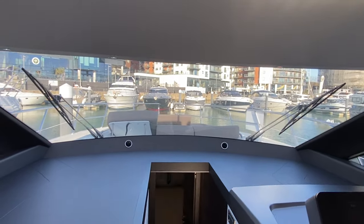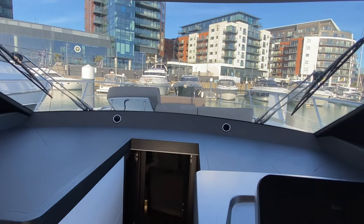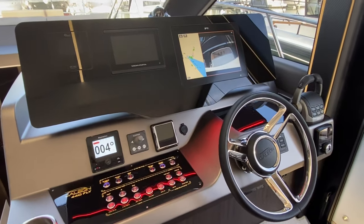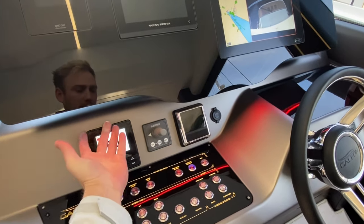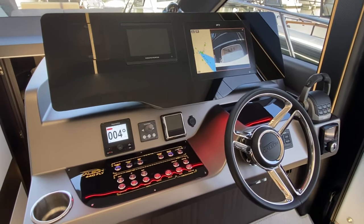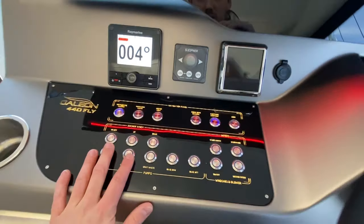Great windscreen — one piece as well; some boats are two, but yeah, really nice light into the boat. And onto the helm itself — you can see we've even got this LED strip that goes underneath. It's a really modern layout, looks really striking. Of course, all of our buttons here.